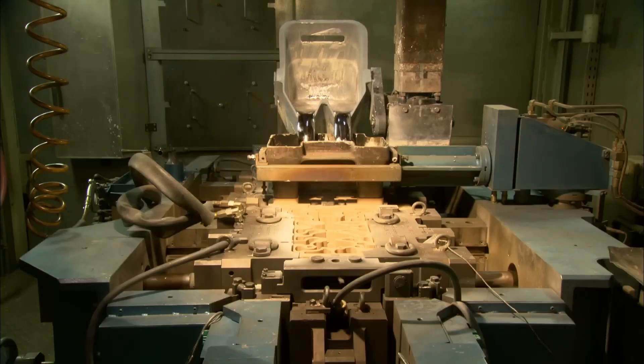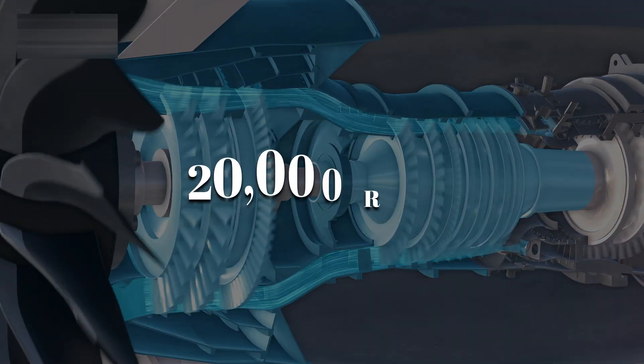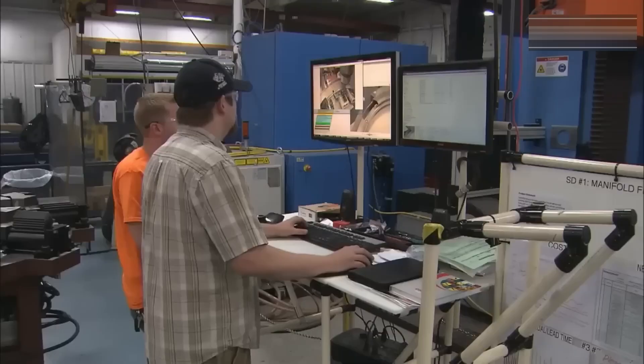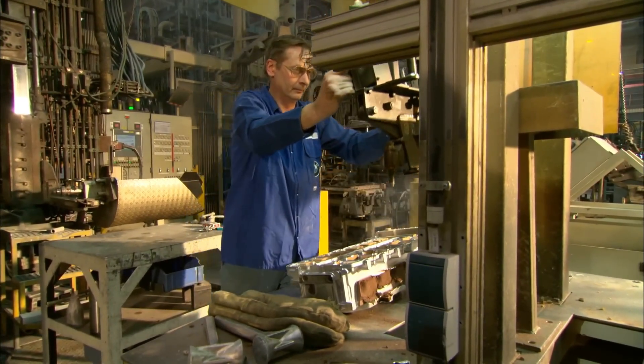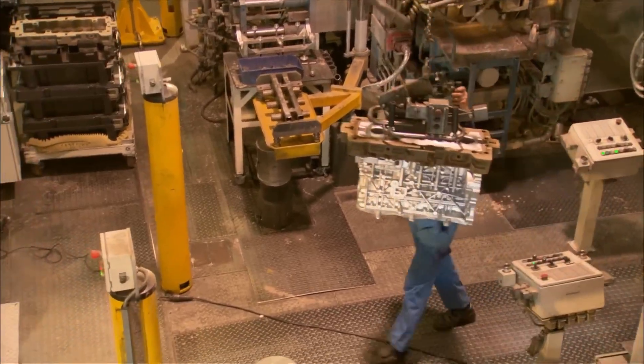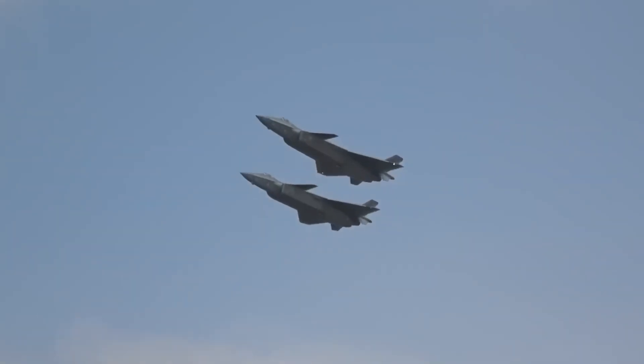The casting must be flawless. Even a microscopic crack could expand into catastrophic failure at 20,000 RPM. Inspectors use X-rays and ultrasound to find imperfections invisible to the eye. Only a handful of castings survive this scrutiny. Those that do become the skeleton of America's newest fighter jet engine.